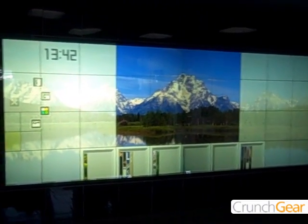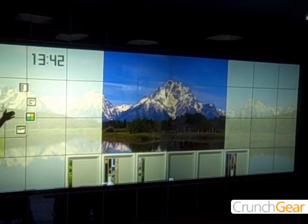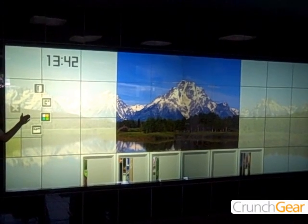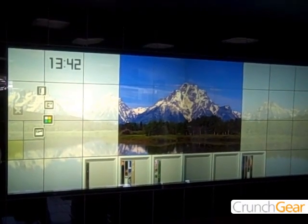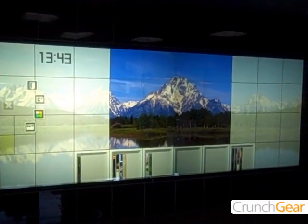Welcome to the future corner. In this corner I'd like to introduce our future TV, the digital wall. This digital wall is a giant TV display. It's an interactive display and it's networked as well. So it has a lot of possibilities for the home and for offices and other places.